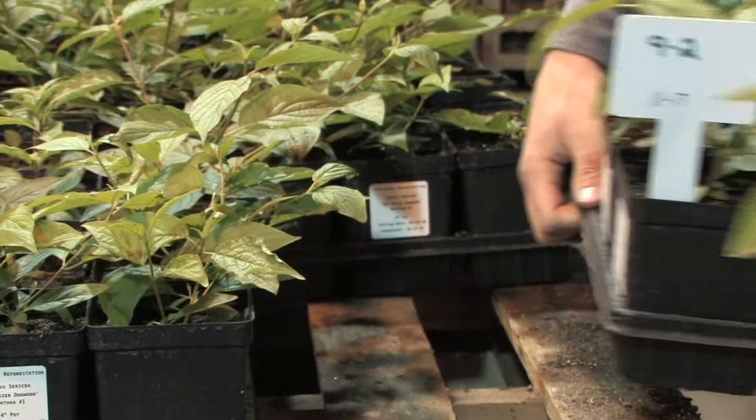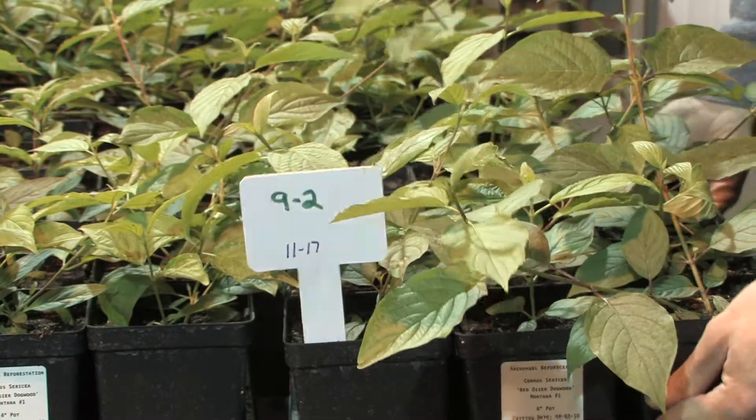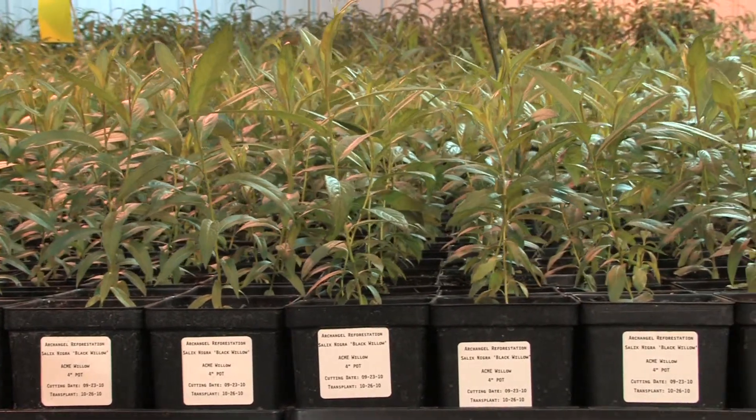Archangel is engaged in something that the horticulture industry has been engaged in for centuries: to find some good trees and make more of them. Our production methods aren't necessarily different than any other nursery, but what we're doing is selecting trees for different purposes.